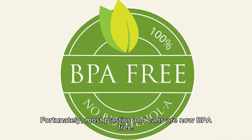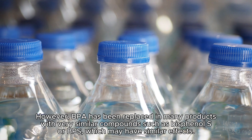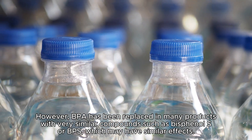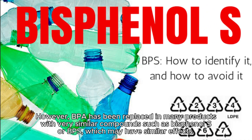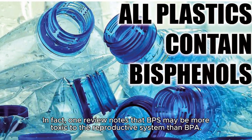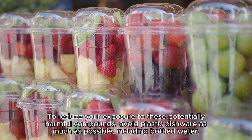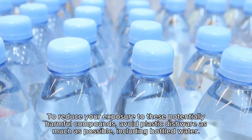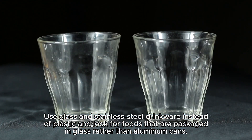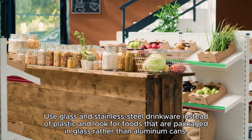Fortunately, most plastics and cans are now BPA-free. However, BPA has been replaced in many products with very similar compounds such as bisphenol S, or BPS, which may have similar effects. In fact, one review notes that BPS may be more toxic to the reproductive system than BPA. To reduce your exposure, avoid plastic dishware as much as possible including bottled water, use glass and stainless steel drinkware instead of plastic, and look for foods packaged in glass rather than aluminum cans.